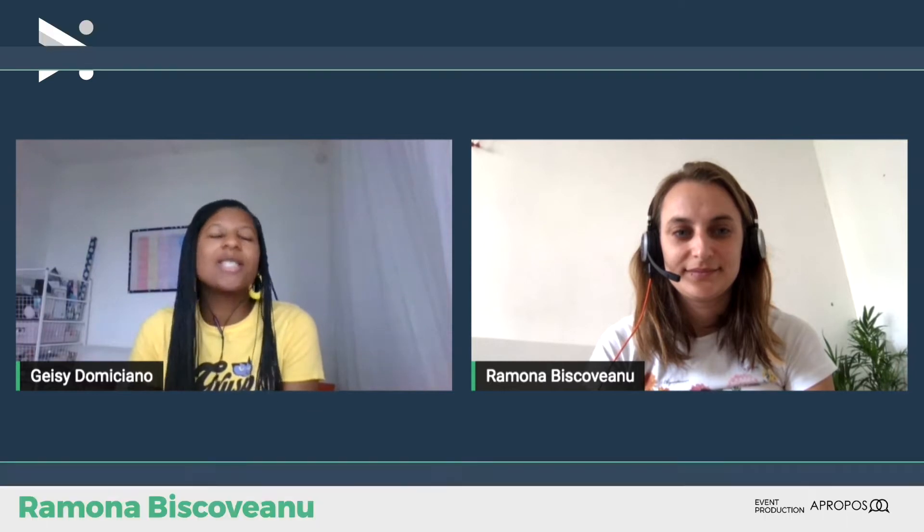Ready to set up the stage for our next speaker, who is called Ramona. She is a developer at ACP, a VuePress Core team member, and passionate about all things in the web, especially Vue.js. I share this passion with you, Ramona. How are you?